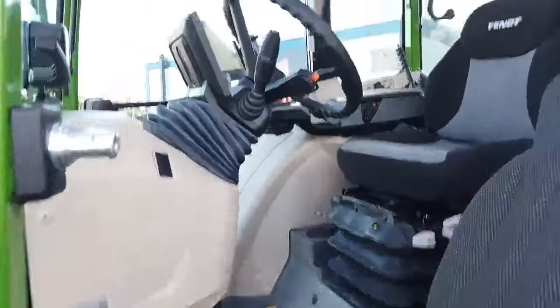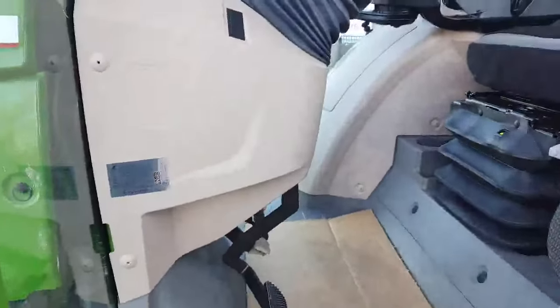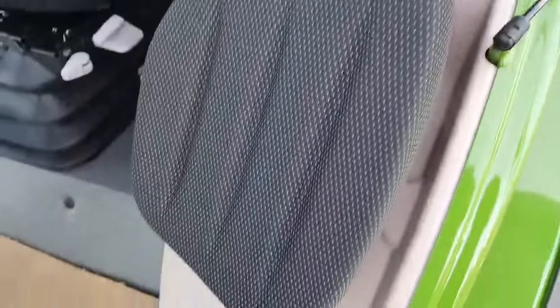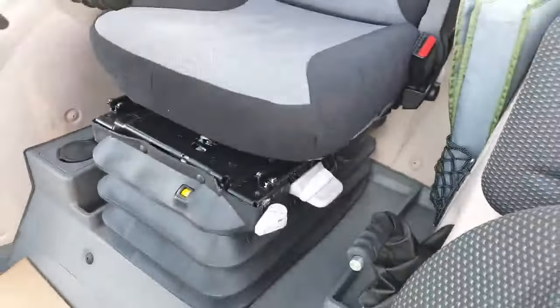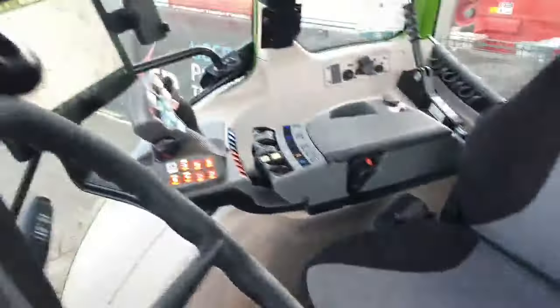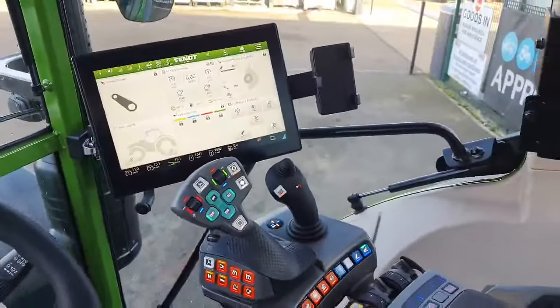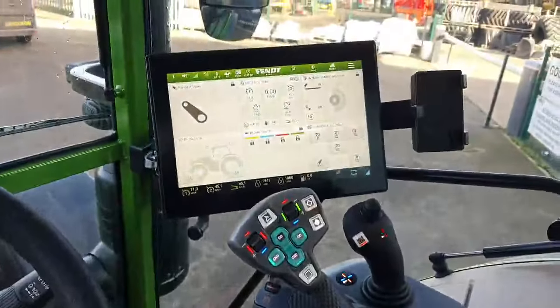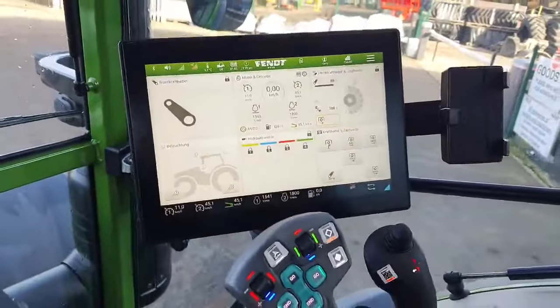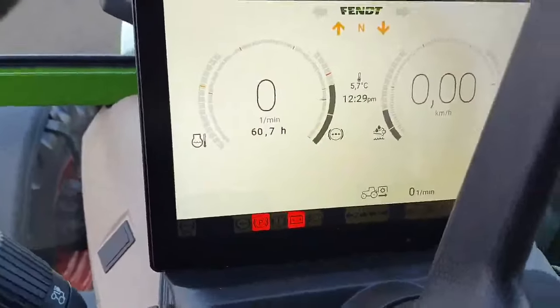So we're in the cab with this 211. Everything is absolutely immaculate — as new, really. It's barely been used. It's got a folding passenger seat, a Grammer air suspended seat, the Fendt one armrest, and the large touch screen. So all electronic spools. And you have Novatel sub-meter guidance run through the Fendt terminal.